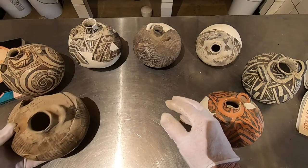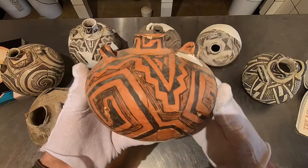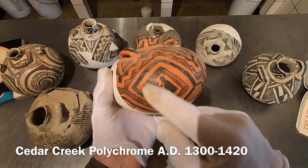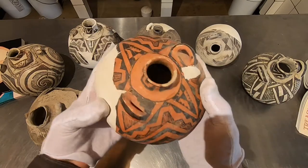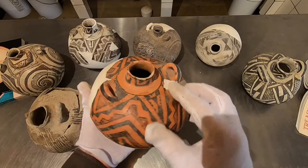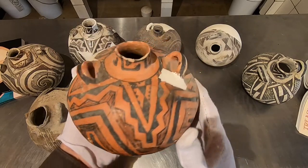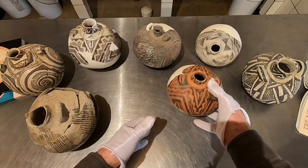We have one more beautiful little canteen — this is a Cedar Creek piece, with a little fugitive white on it. Not much symbolism, but we get clouds here: cloud units, interlocked terraces that represent clouds, and this long neck terrace with a little terracing on the neck as well. This one is quite late, probably dating around 1380 to 1420 — a beautiful little Cedar Creek canteen.